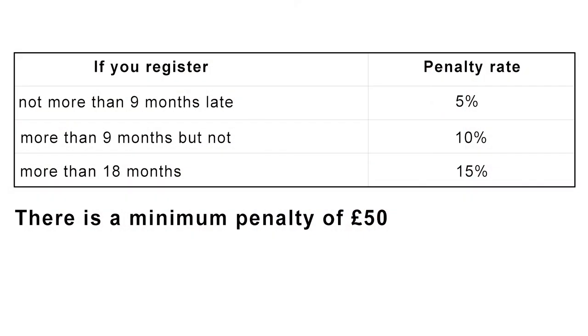If you register late then the following penalties will be shown as per the attached chart. If it's not more than 9 months late then it's 5%. If it's more than 9 months but not more than 18 months then the penalty is 10%, and if it's more than 18 months it's 15% — and that is of the VAT which would be assessable.